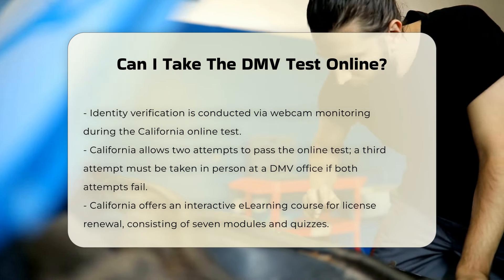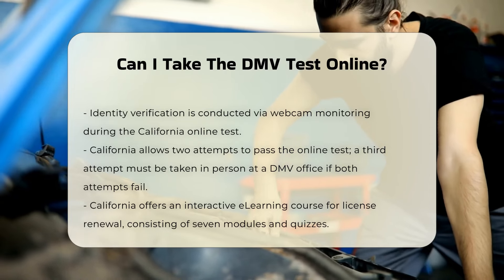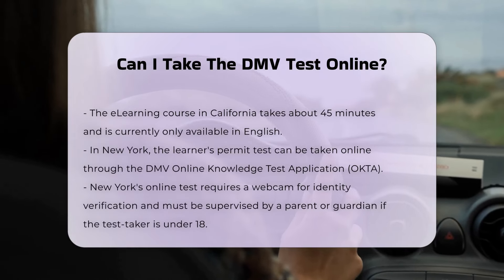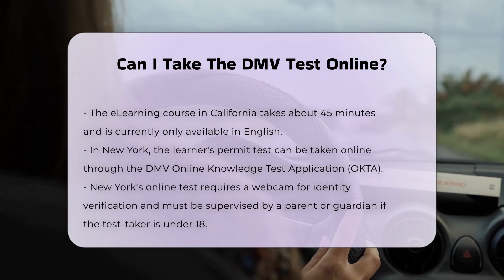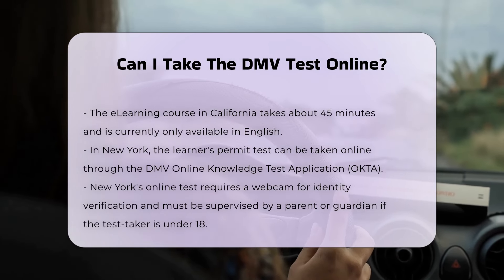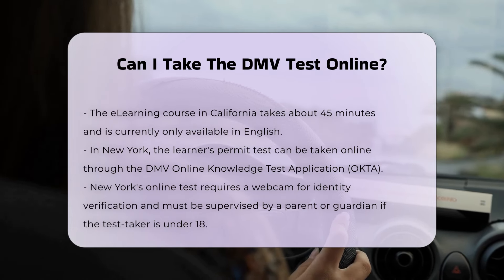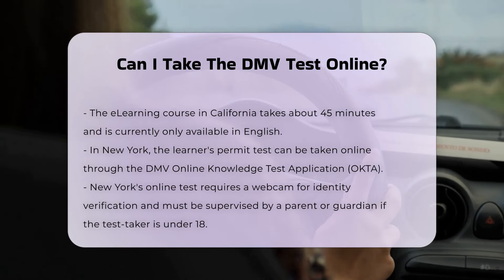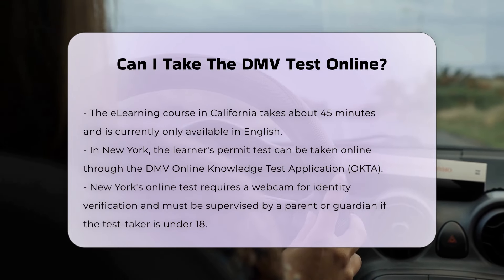New York DMV online testing. In New York, you can also take the learner's permit test online through the DMV online knowledge test application, the OKTA system. This option allows you to submit your application and take the test at home using a PC or tablet. You must have a webcam enabled to allow the DMV to access it for identity verification. If you are under 18, a parent or guardian must supervise the test and sign the necessary certification at a DMV office. The online test in New York takes about 30 to 40 minutes to complete.